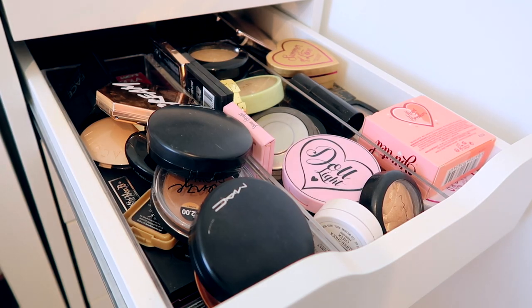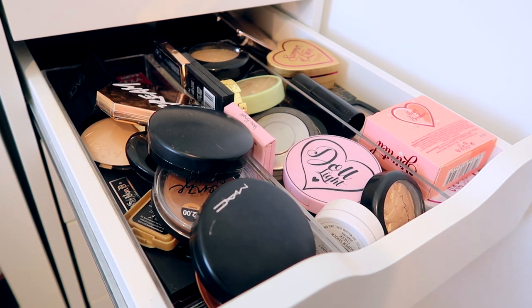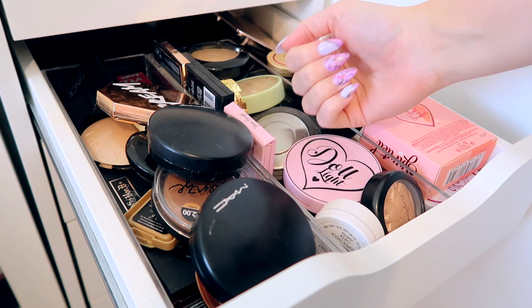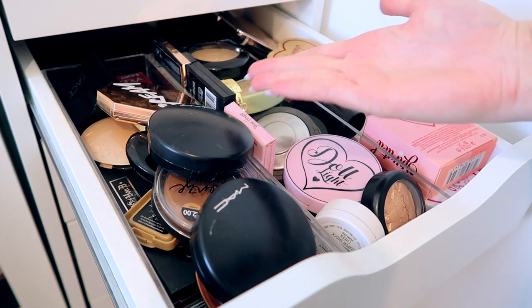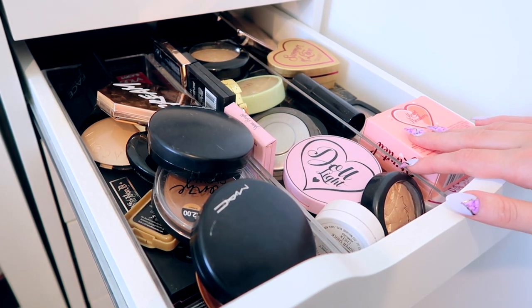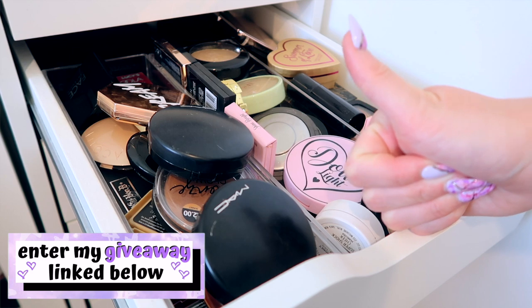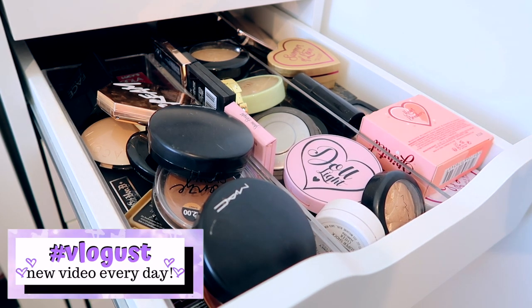Hello, welcome back to my channel! Today is another day of Vlogust — I'm uploading a brand new video every single day in August. You guessed it, it's another makeup collection video. I've got a full playlist down below. If you are new, I'm Lucy Seaminson but you can call me Luce. Don't forget to hit subscribe, give this video a thumbs up, and enter my huge giveaway linked below full of Makeup Revolution goodies.